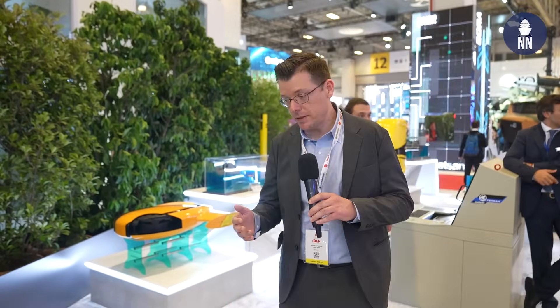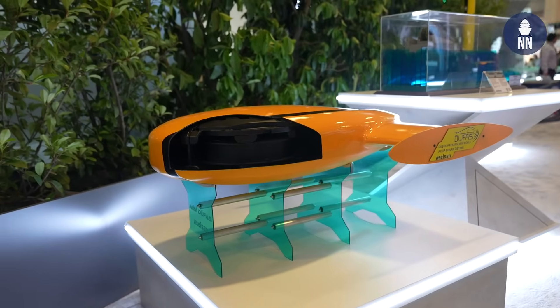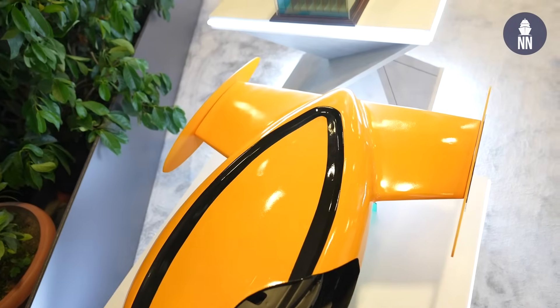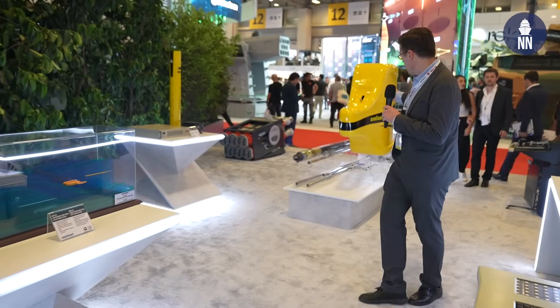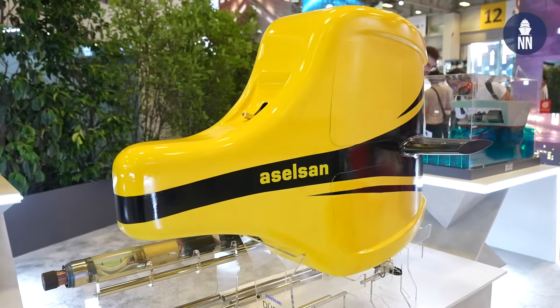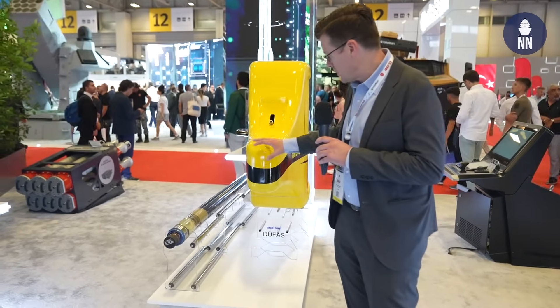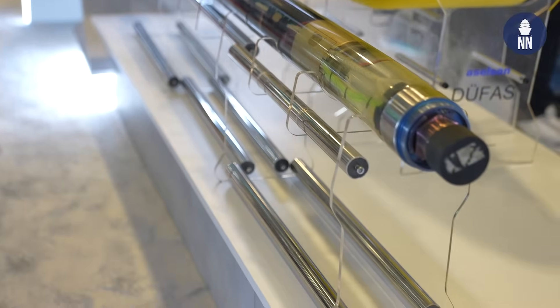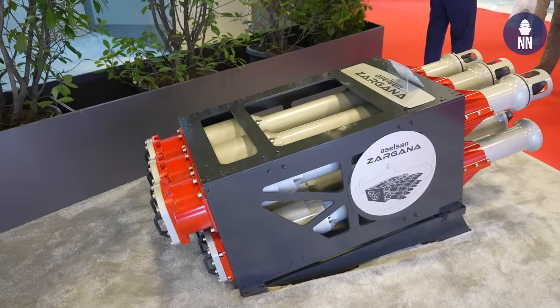First, we're taking a close look at some of the new anti-submarine weapon systems as well as sonar systems by Aselsan. This is the new Dufas-M, a lightweight towed array sonar — both active and passive — specifically designed to be fitted on board USVs and unmanned platforms. The Dufas-M is based on the Dufas, a more standard towed array sonar. That's the active array and that's the passive array — this transmits and that's the receiver. It's fitted on larger ships for anti-submarine warfare.